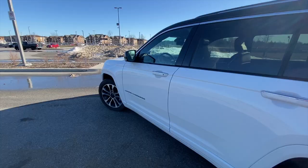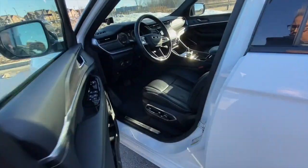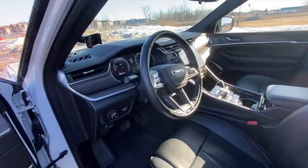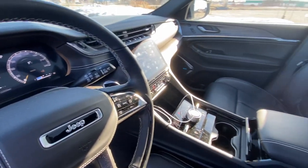Inside the Jeep Grand Cherokee L is a lovely place to be. I have the Overland version, starting in the $60,000 range. There are a few different trim levels of the L available with different features. This one's pretty well stocked, although it doesn't have the full entertainment package in the back — there are Summit and above models that have screens in the second row — but I have essentially everything else.